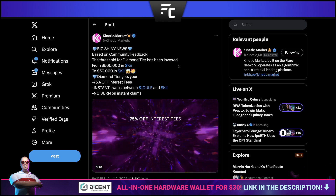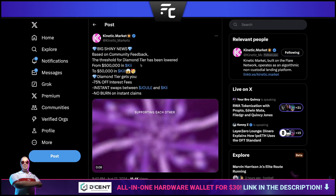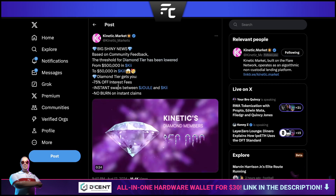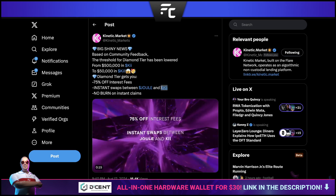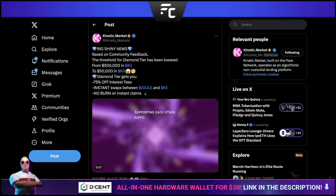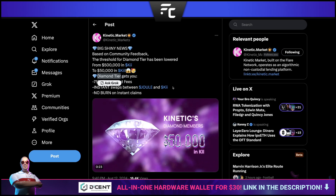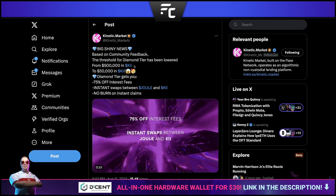If you're holding KAI — the staked version of the JEWEL token, which is the native asset for the Kinetic Market platform (borrowing and lending on Flare) — the threshold for the diamond tier has been lowered. This allows you to get 75% of interest fees, instant swaps between JEWEL and KAI, and no ban on instant claims. Essentially you can swap KAI back to JEWEL instantly, whereas previously without the diamond tier you'd have to wait a 90-day cooldown period.